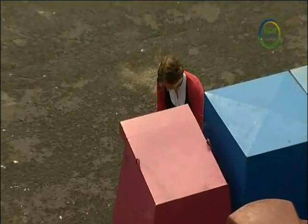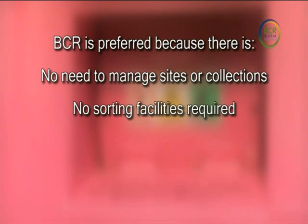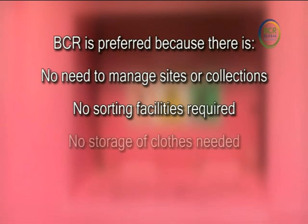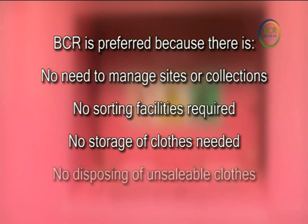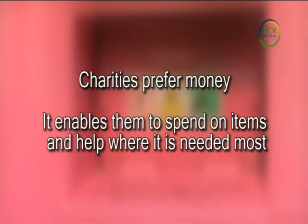The charities love this way of working because there is no managing the bank sites or the collections, no setting up sorting facilities to sort the clothes, no storing the thousands of tons of clothes that are collected that cannot be sent out immediately, no disposing of the unsaleable clothes, and it enables the charities to raise money and spend it where it's needed.